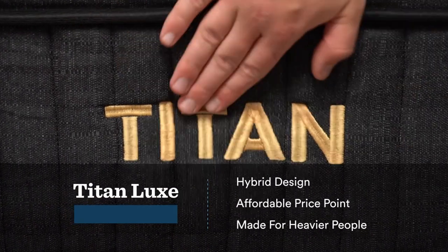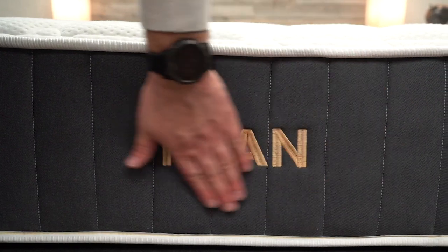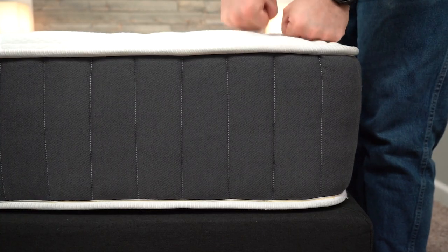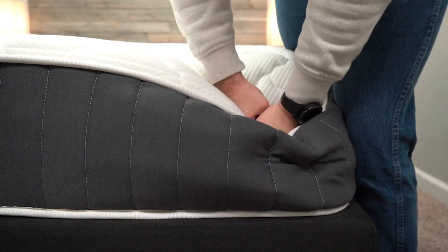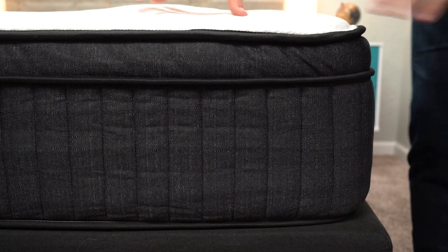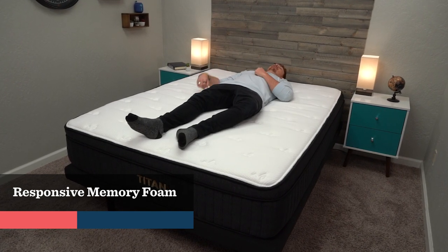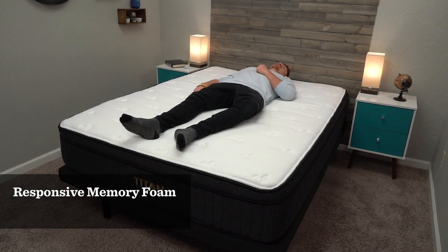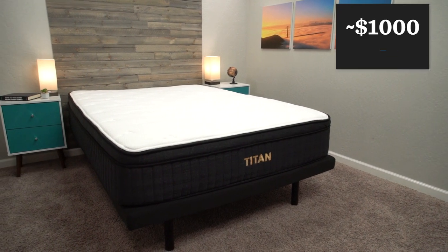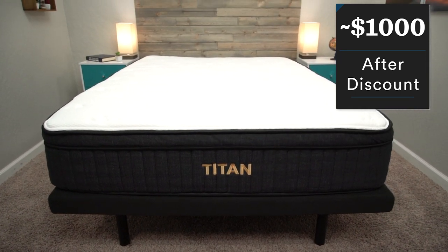Last up on the list, we have our pick for the best firm memory foam hybrid mattress — the Titan Luxe from Brooklyn Bedding. The Titan Luxe and Titan Firm mattresses are specifically designed to handle heavier body types, but no matter your body type, as long as you're looking for a firm memory foam bed, the Titan Luxe should work well for you. It starts with extra thick gauge pocketed coils for support, then features some firm neutral-feeling comfort foams proprietary to Brooklyn Bedding, and then a pillow top filled with gel memory foam. The memory foam layer is a bit denser and slower to respond, similar to Nectar, but since it's thin and sits above coils and firm foams, it's much more responsive overall. For a queen size, the MSRP is around $1,350, but after discount you'll be paying somewhere between $1,000 and $1,050 — check the description for that.